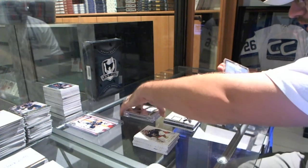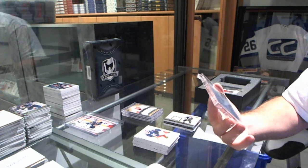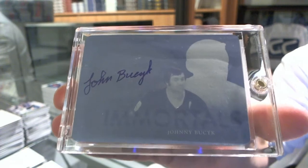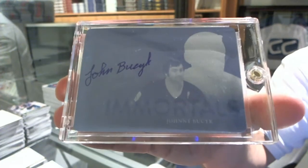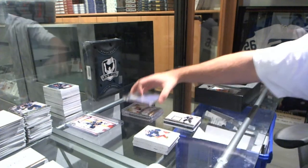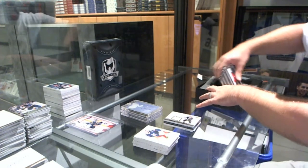We've got a one-of-one printing plate autograph for the Boston Bruins, Johnny Busick. I think these added massively good value to the breaks. I actually really enjoy them out here, at least.